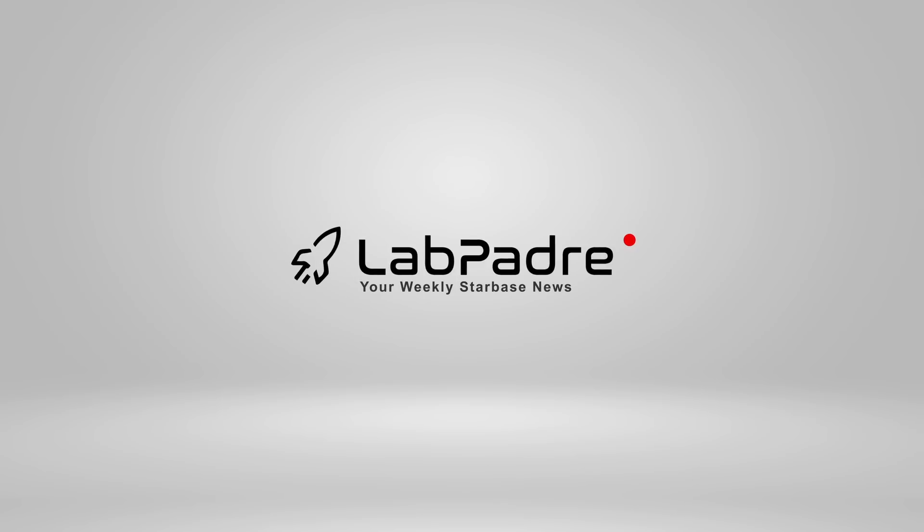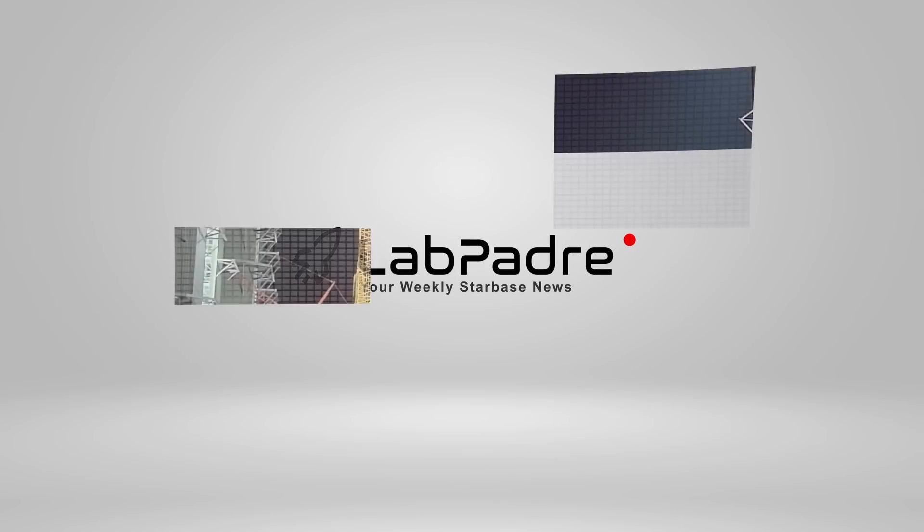Hey everyone, welcome back and thanks for tuning in to episode 15 of Lab Padre's SpaceX and Starbase weekly updates.